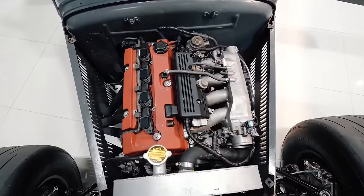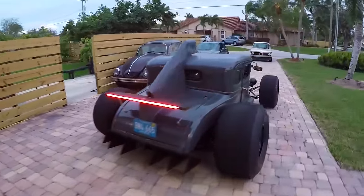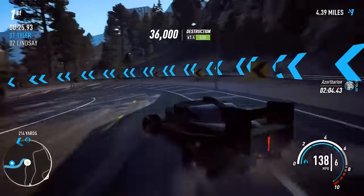It's rocking a Honda S2000 engine, pushing out 240 to 250 horsepower. The car features classic lines infused with hot rod attitude and even a Formula 1 spoiler. This was also featured in the Need for Speed video game series.